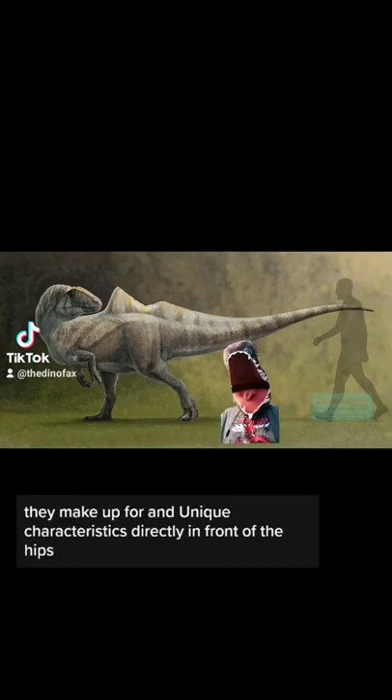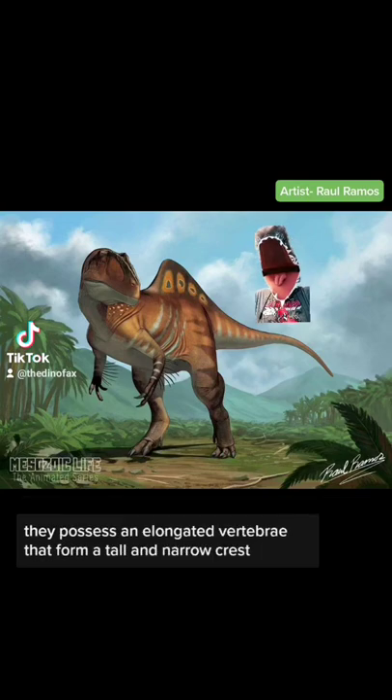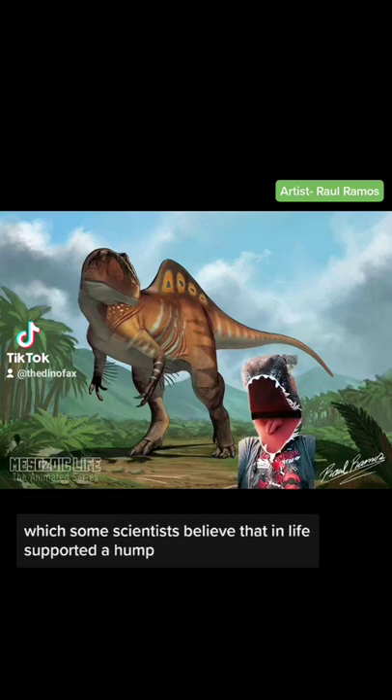But what they lack in size, they make up for in unique characteristics. Directly in front of the hips, they possess an elongated vertebrae that form a tall and narrow crest, which some scientists believe that in life supported a hump.